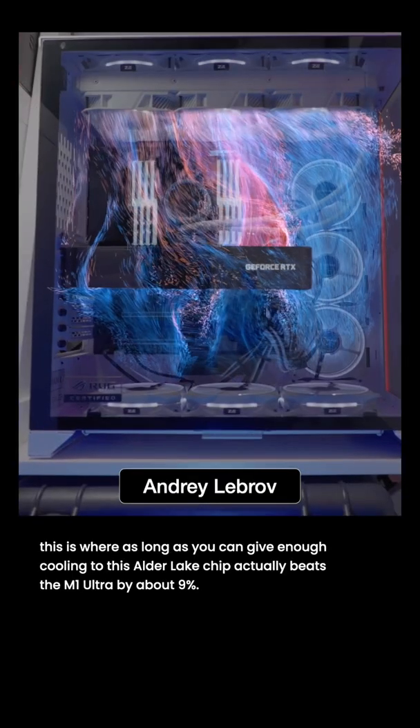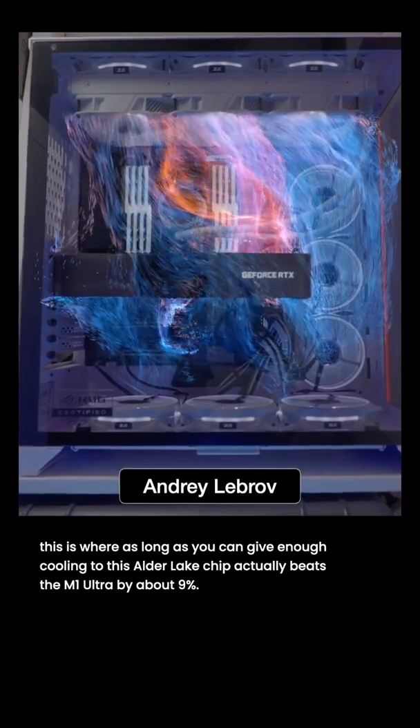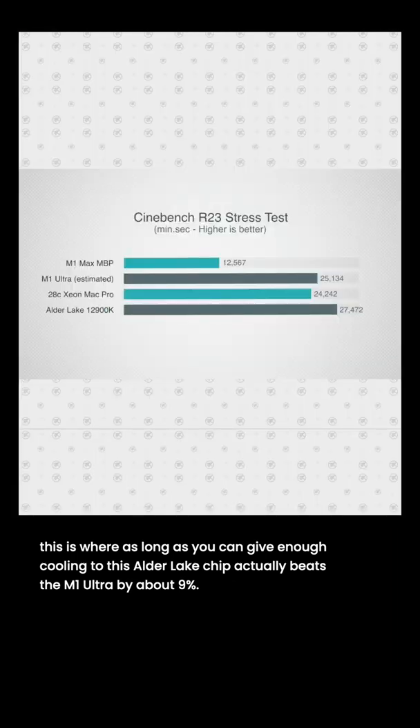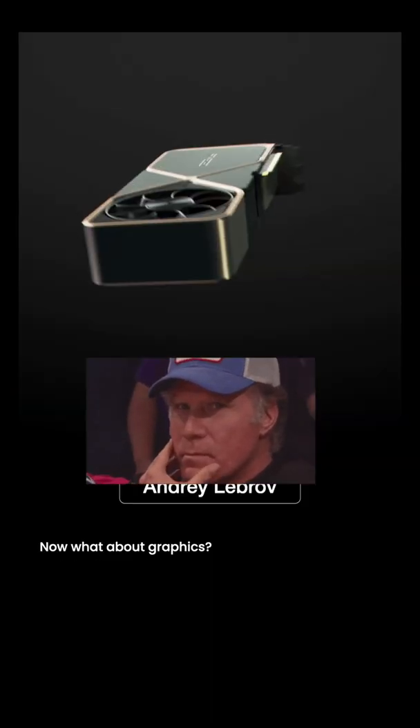Looking at Cinebench, this is where, as long as you can give enough cooling to the Alder Lake chip, it actually beats the M1 Ultra by about nine percent.